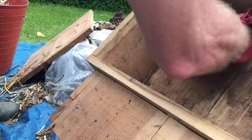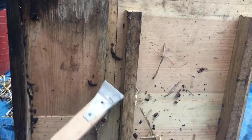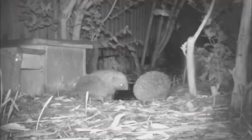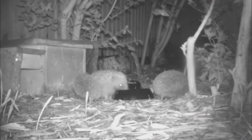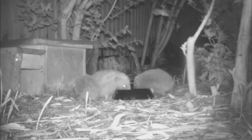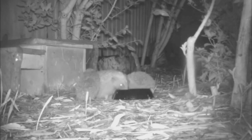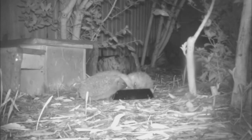One thing you should not do for your hedgehog visitors at this time of year is clean out their houses or even peek inside to check for inhabitants. At this time of year pregnant females will be looking for nesting sites to give birth to their young, and disturbing a nesting female may result in her abandoning her hoglets or worse, killing them to protect herself. Please do not clean houses at this time of year, and even if you think houses are empty do not open them to have a look. Wait until late summer or early autumn to clean houses.